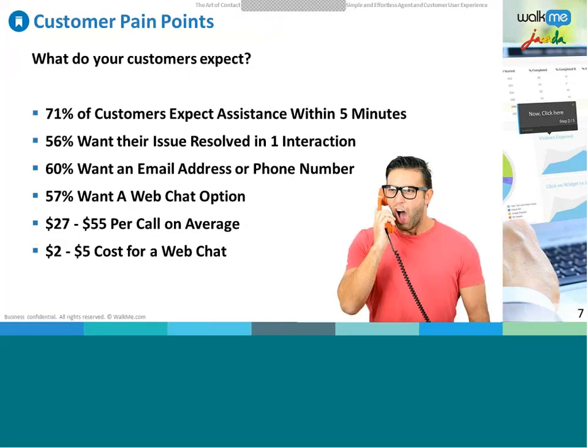Let's divide the pain points in two: first the customer side, then what directly affects the contact center internally. Some key statistics: 71% of customers expect assistance within five minutes; 56% want their issue resolved in one interaction; 60% want an email address or phone number — tied to omni-channel support; 57% want a web chat option. Notably, the average per-call cost is $27 to $55, whereas web chat costs only $2 to $5.